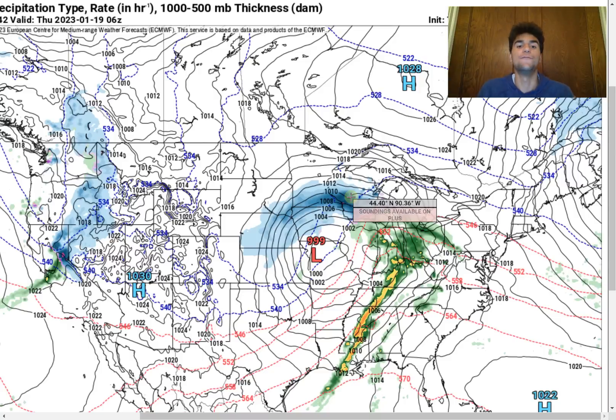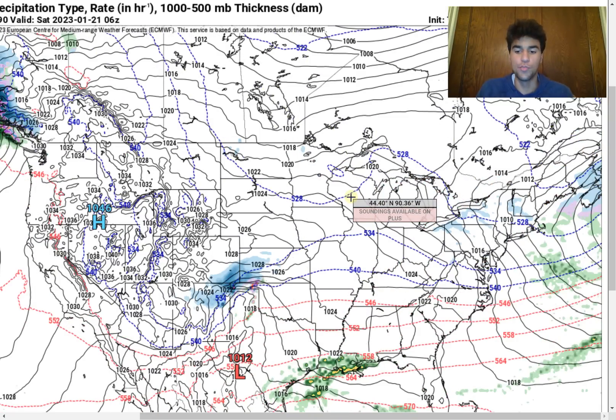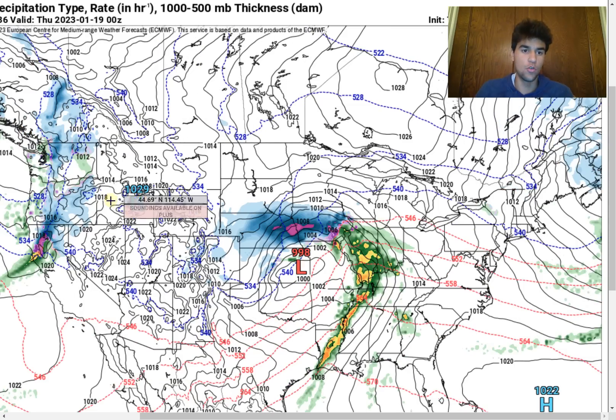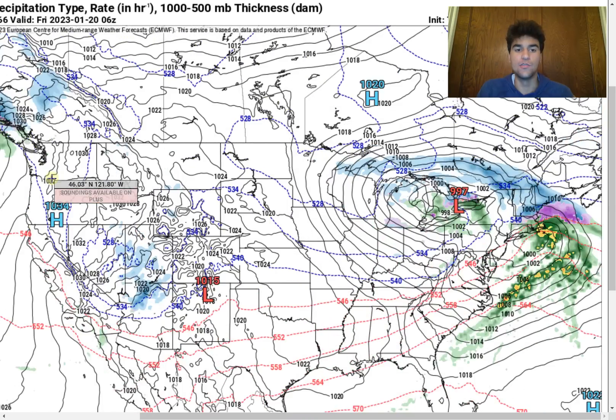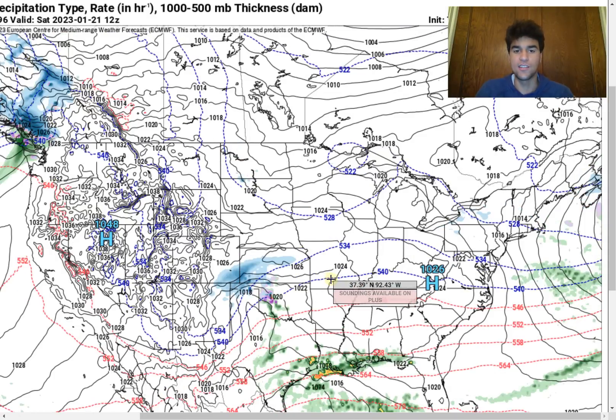Make sure to pay close attention to that if you're within the trajectory of that low pressure system. Continuing forward, we're going to see a low pressure system come off the Pacific Northwest coast where we're going to see a high amount of cold air behind it as well. That cold air will interact with a very warm air mass, creating a very unstable environment right around the midsection of the country for a formidable low pressure system to develop right around the Midwest.